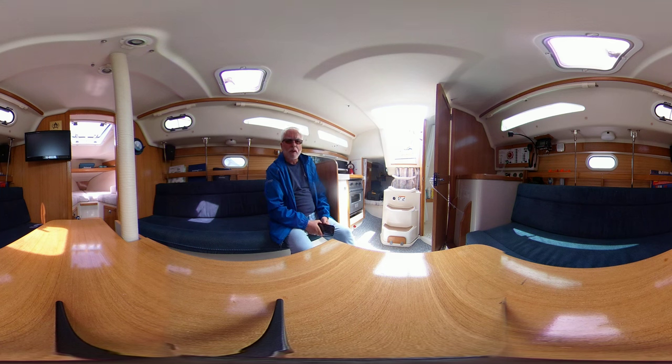Hi everyone, Glenn Dixon from Toronto Yacht Sales by United City Yachts, Canada's Yacht Sales Network. I want to welcome you to this virtual tour of a 2005 Catalina 28 Mark II.